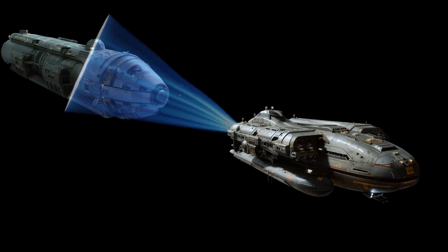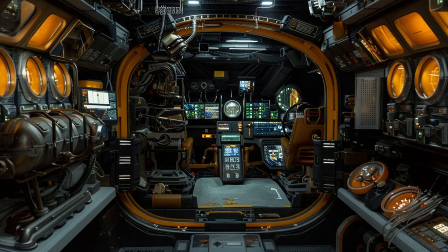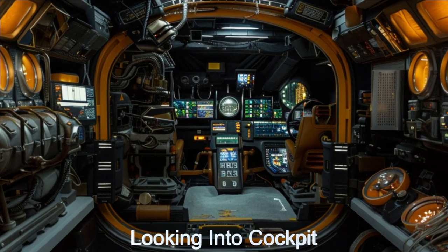Staffed with a skilled crew of three, the Quantum boasts advanced navigation systems for precise maneuvering and high-tech communication systems for constant contact with other ships and bases.